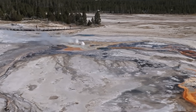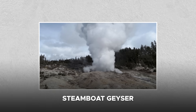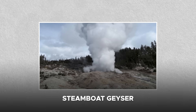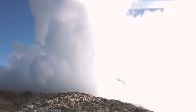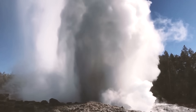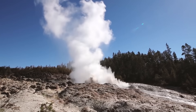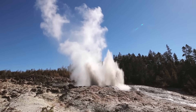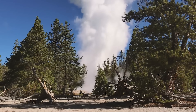Changes in hydrothermal features can also indicate shifting magma dynamics. Steamboat Geyser, the world's tallest active geyser, reactivated in 2018 after years of dormancy and has continued to erupt at irregular intervals. Meanwhile, changes in thermal emissions, water chemistry, and new fumarole formations have been observed in multiple areas of the park.